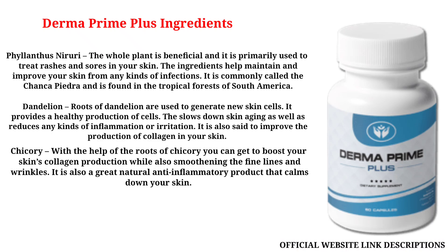Chicory: with the help of the roots of chicory you can boost your skin's collagen production while also smoothening the fine lines and wrinkles. It is also a great natural anti-inflammatory product that calms down your skin.